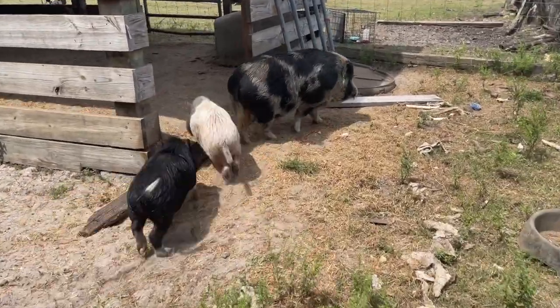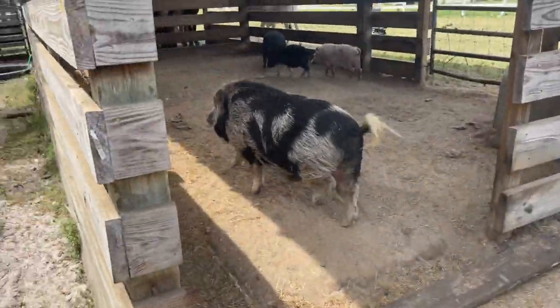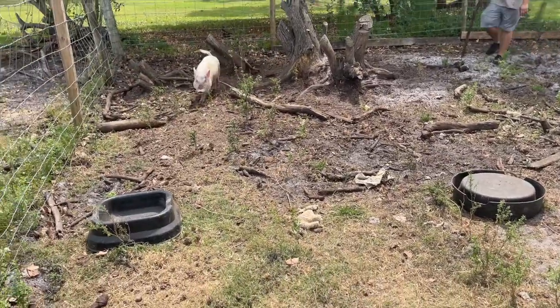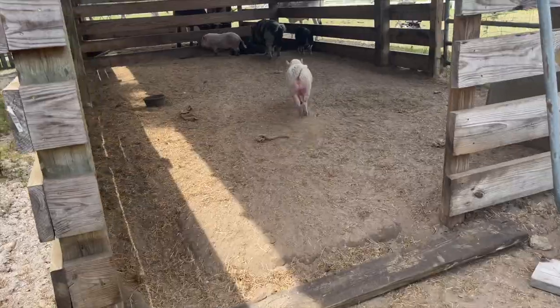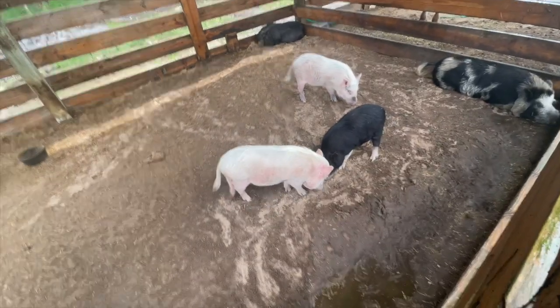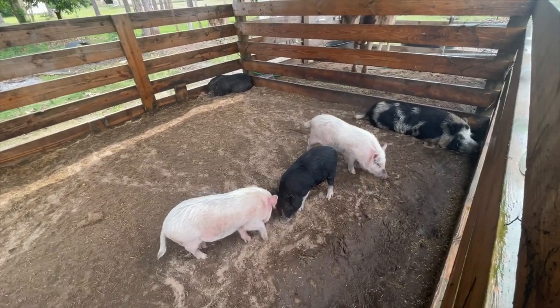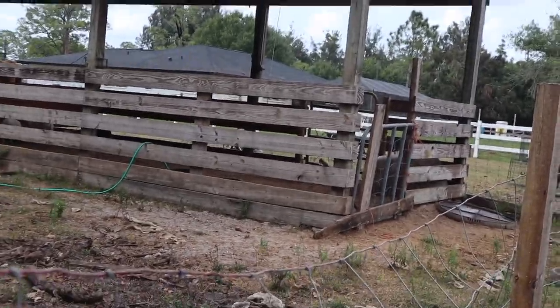Come on Stewie, go on - come on buddy! Waffle, come on little guy - good boy! All the pigs are in, everybody is in here. They realize that they are trapped, but that's all right - it's not for long, it's just so they don't escape.